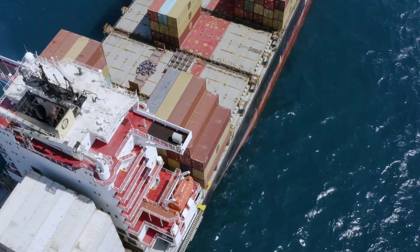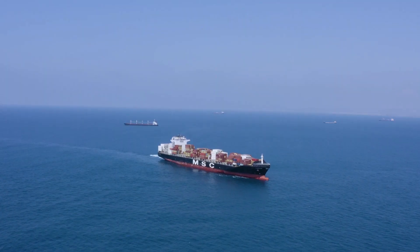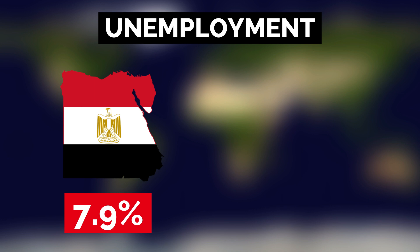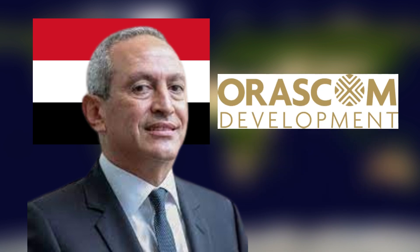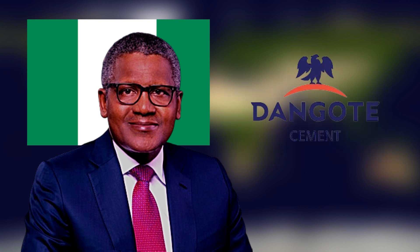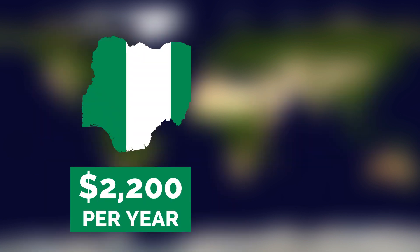In 2022, Nigeria imported around $50 billion worth of goods and exported $56 billion worth of goods. Meanwhile, Egypt imported over $77 billion worth of goods and exported around $55 billion worth of goods. About 7.9% of the Egyptian population is unemployed, while Nigeria has an unemployment rate of around 33%. Egypt's richest person is Nassef Sawiris, the CEO of Orascom Construction, with a net worth of $9.14 billion. Aliko Dangote is Nigeria's richest person as the founder of the Dangote Group, which includes Dangote Cement, the largest cement producer in Africa, with an enormous net worth of $13.5 billion. The average income in Nigeria is around $2,200 per year, while the average income in Egypt is about $3,600 per year.